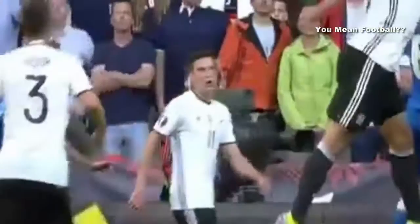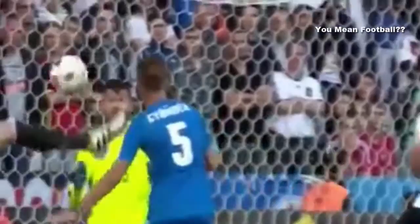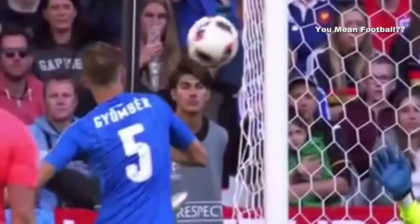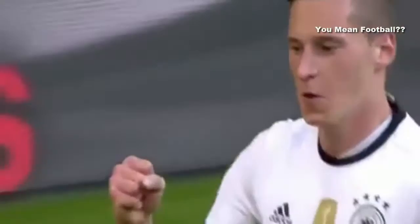But how does he get that space? That zonal system allows him to stand. Look at his concentration — doesn't try to blast it, brilliant finish. It's only his second international goal, fizzed beyond the goalkeeper to give Germany this three-goal buffer.